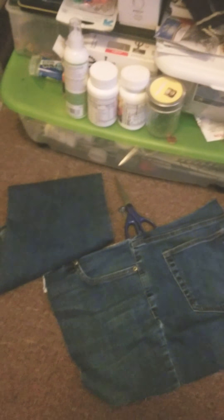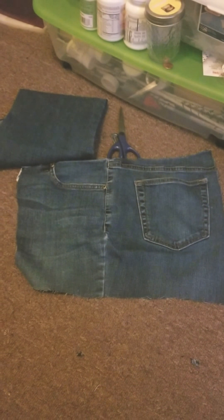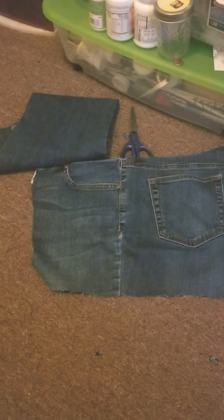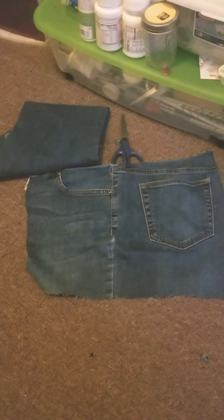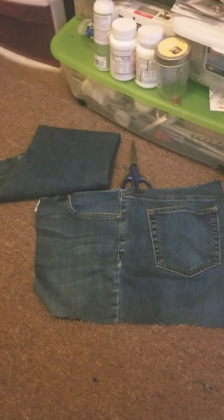But this is what I'm working on now — this crossbody bag. Once I finish, I will show you guys the outcome. Thank you. This is Miss Josie, loving to create things. Bye.